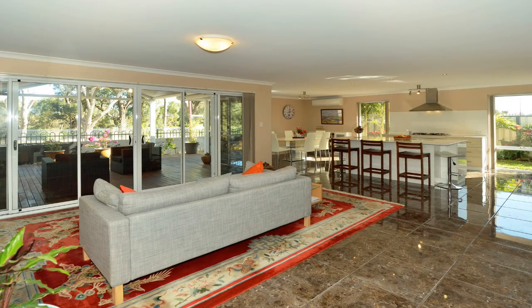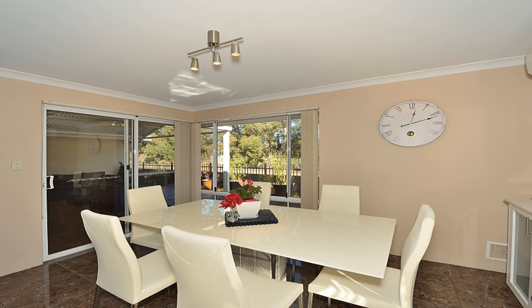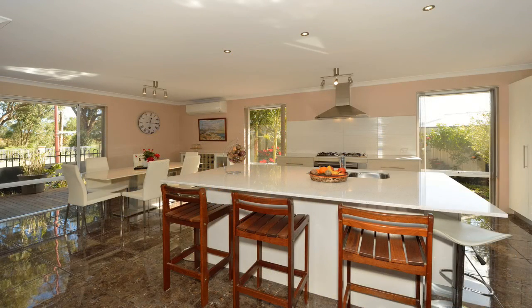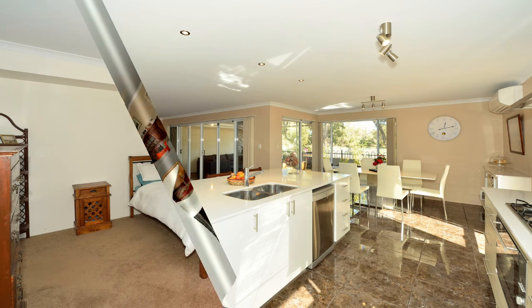Light and expansive central living areas are all beautifully connected with a natural easy flow from the chef-style luxury kitchen at the heart, offering an island bench with breakfast bar, 900 millimetre European stainless steel appliances, stone bench top, dishwasher, self-closing drawers, massive built-in pantry, and separate microwave recess.